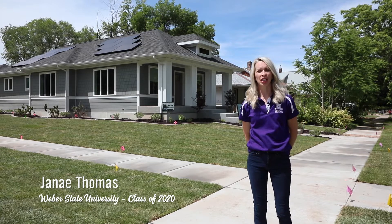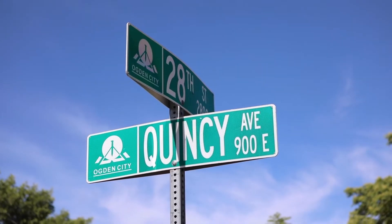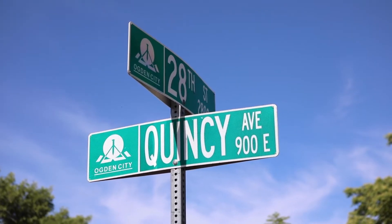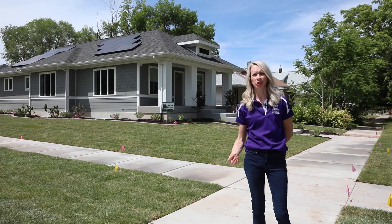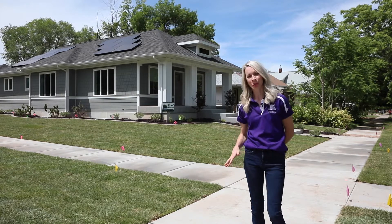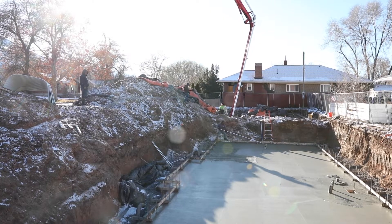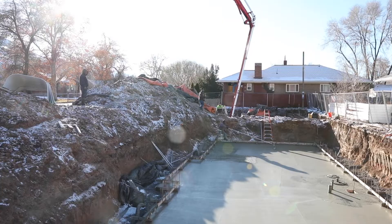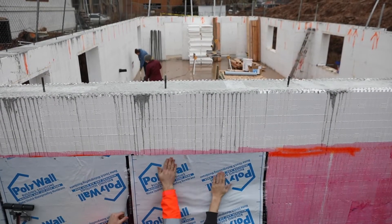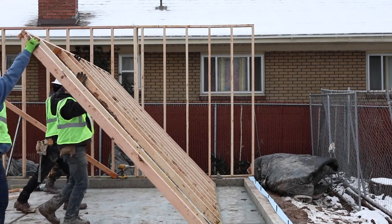We're outside the Net Zero home on the corner of 28th and Quincy Avenue in Ogden, Utah. This neighborhood is also known as the East Central neighborhood with its period craftsman style homes. This lot though hasn't always had a craftsman home on it like the one we built. For years it had a dilapidated fourplex that was demolished, and the lot sat empty for about 10 years before Ogden City let us build on it.